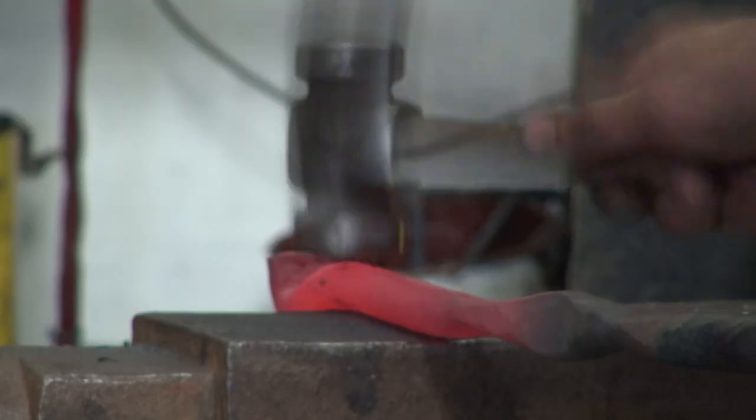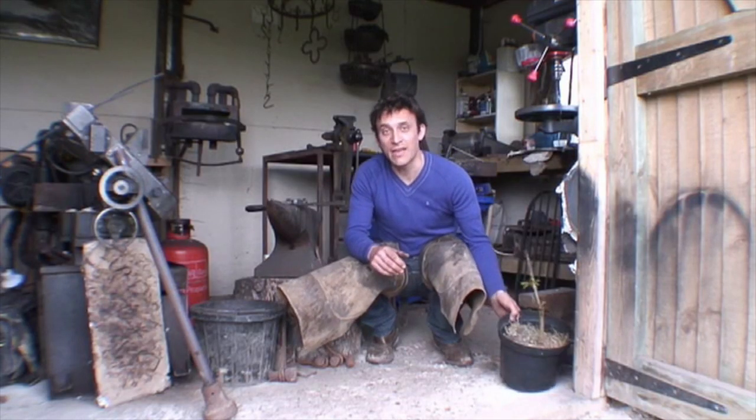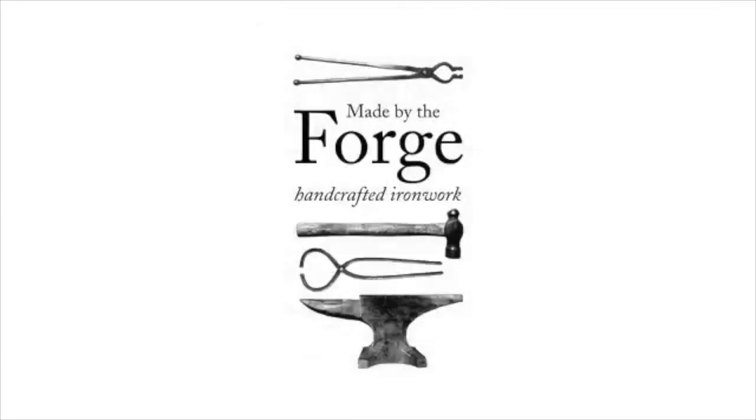Our business is about making quality products that are made to last. To help offset our carbon footprint we've pledged to plant a tree for every product that we've sold. We believe that quality products should not cost the earth.